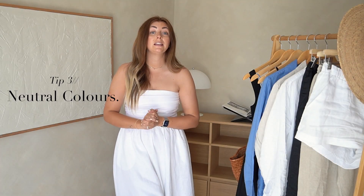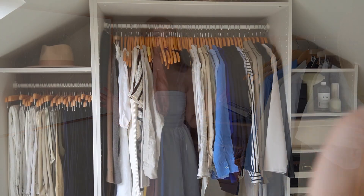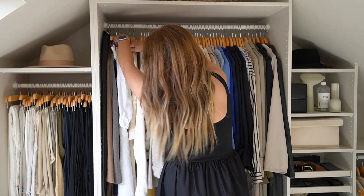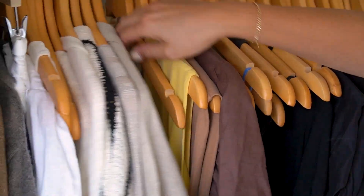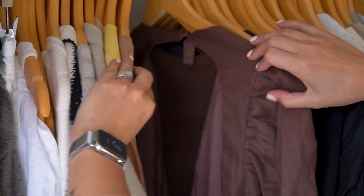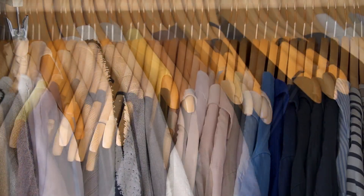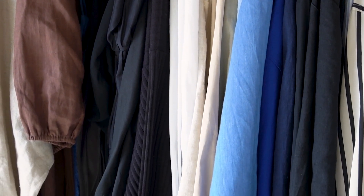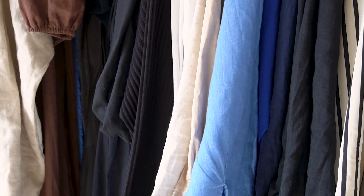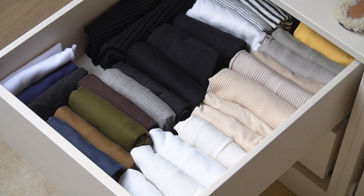Tip number three is a neutral colour palette. Those of you who are regulars here will know of my love of neutrals — it's just my thing. I haven't always been this way and my wardrobe isn't completely devoid of colour, but the neutrals really are the most valuable pieces. It's just the vibe I find very aesthetically pleasing, and I find it a very relaxed palette to wear.